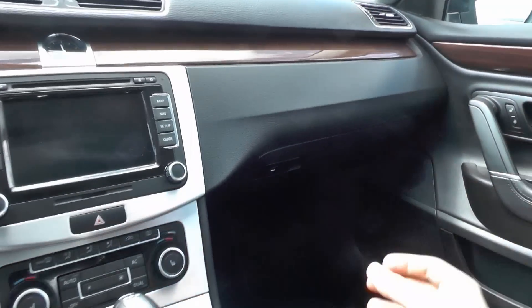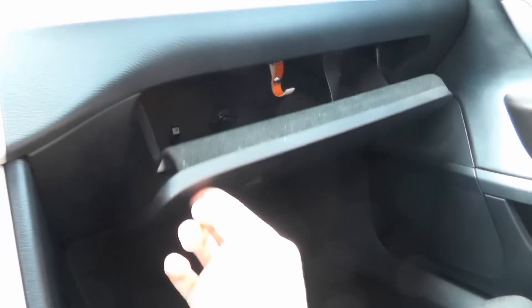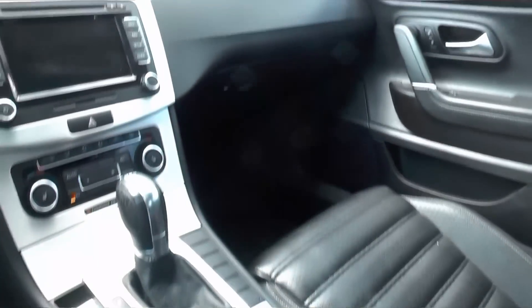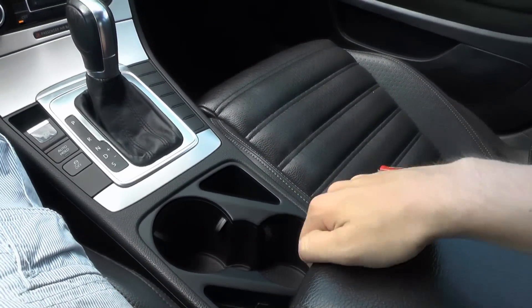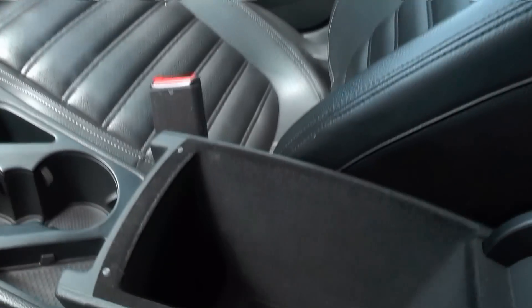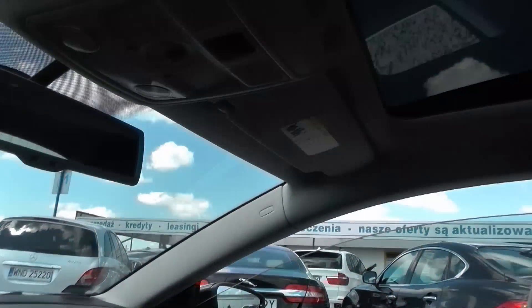This Passat CC has an air conditioned glove compartment, so you can keep your drinks and food cool. Beyond these two places between the seats, there are two cup holders and quite a big storage space. Of course, we also have a sunroof.